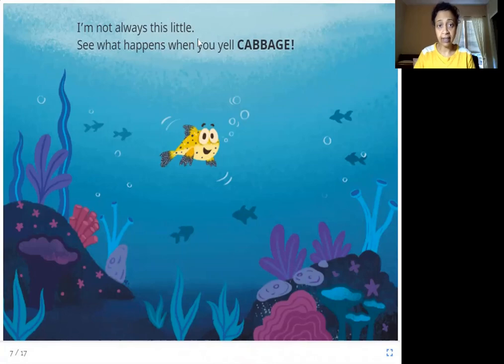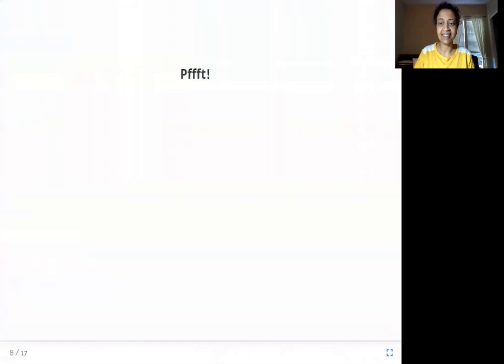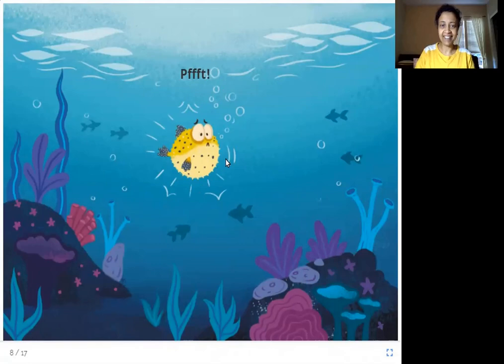I am not always this little. See what happens when you yell 'cabbage.' So who is this? This is a puffer fish. What do you think happens when you scare the fish? It doesn't matter what you yell, but when you just shout really loud and scare the fish, the fish has puffed up — it has blown up into a bigger size. It looks bigger, it looks fuller. So it tries to make itself look bigger to scare you. You try to scare the puffer fish and the fish puffs up to look bigger and look scary instead.